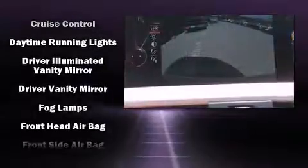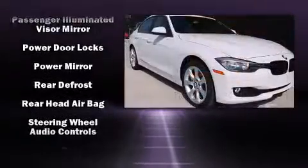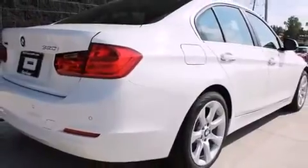BMW ensures the safety and security of its passengers with equipment such as dual front impact airbags, ignition disabling, an emergency communication system, and four-wheel disc brakes with ABS. Sophisticated all-wheel drive assures superb handling in any weather condition.